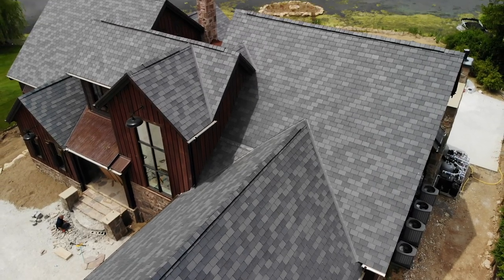Customers ask me all the time, what are my choices in roofing? I want something that looks great, performs well, but doesn't break the budget. One of the things that we just came out with is a synthetic slate roof that does just that.